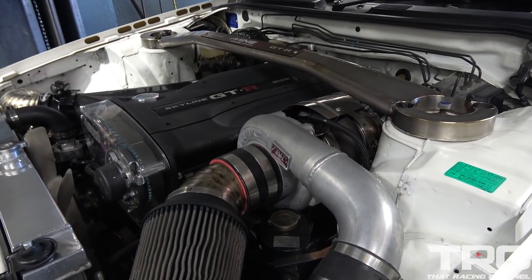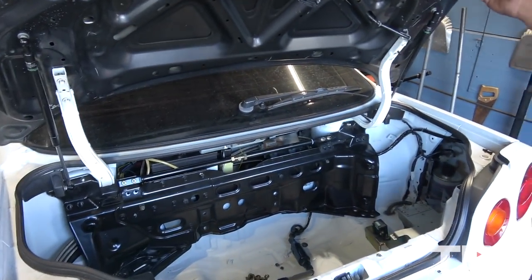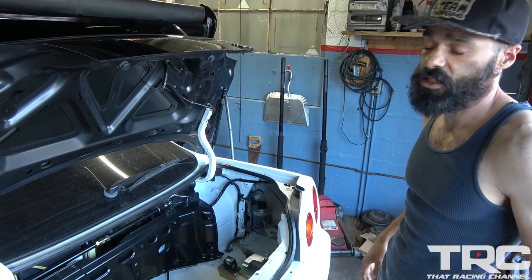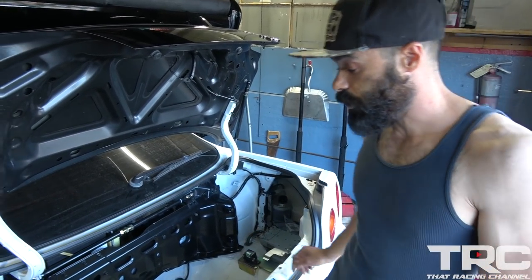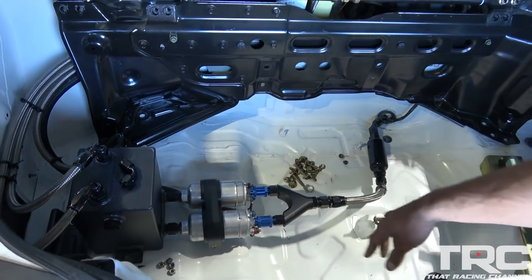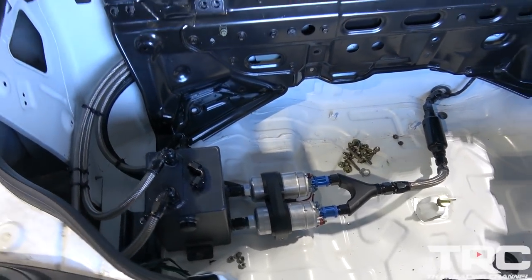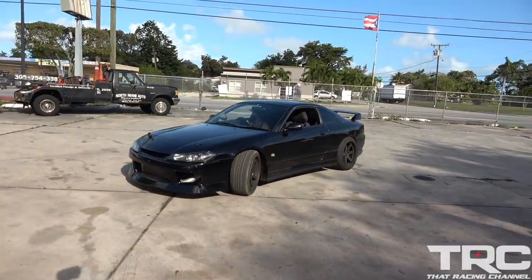I'm nerding out here a little bit — as you guys know, we're putting an R32 together. With the R33s and R34s, they have surging problems with fuel delivery. When you're taking a corner the fuel sloshes to one side and you'll have issues feeding fuel to your engine. They resolved that by putting a surge tank in the trunk — a low pressure system on one side and a high pressure system feeding the engine on the other. Super clean! All right, we're going to head to the shop and check out some of the rare cars.